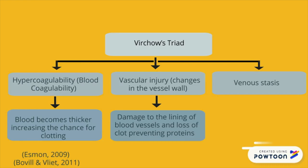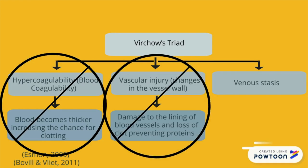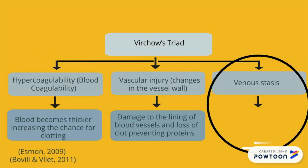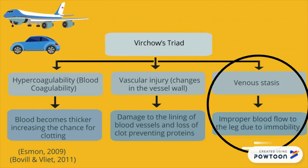This leads to a loss of clot-preventing mechanisms and also increases the chance for clot formation. In this video, we won't be discussing hypercoagulability or vascular injury, but we will look into how venous stasis leads to DVT. Venous stasis is when an individual has improper blood flow. If an individual is immobile for too long, then they will have a high chance of blood not flowing properly. Sometimes, during a long car ride or a plane ride, you might not get adequate blood flow to the legs, and this can lead to the formation of a blood clot.